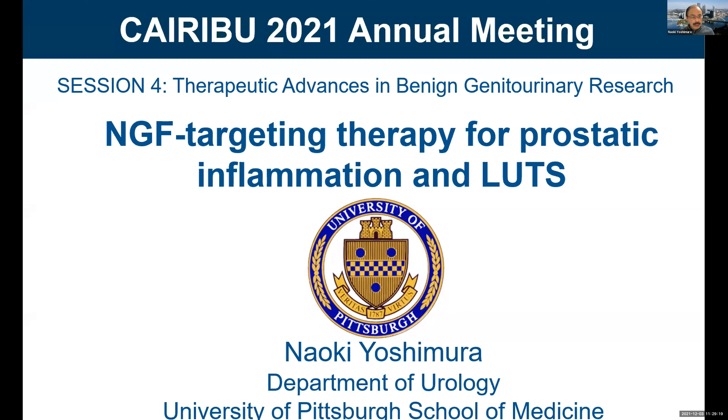I'm going to start my talk. I'll talk about nerve growth factor targeted therapy for prostatic inflammation and LUTS, lower urinary tract symptoms.